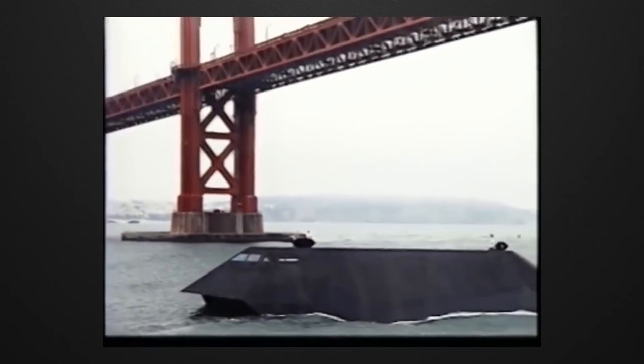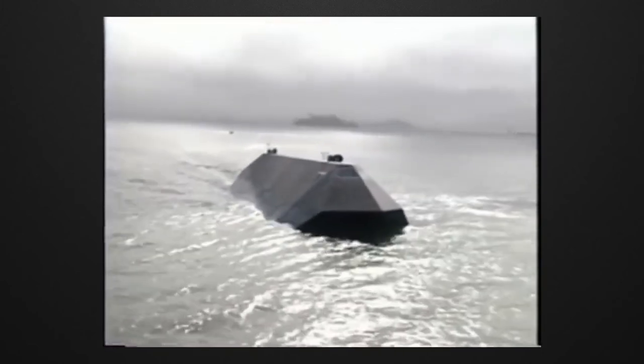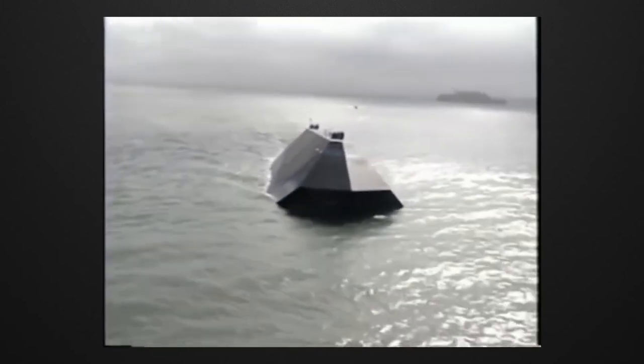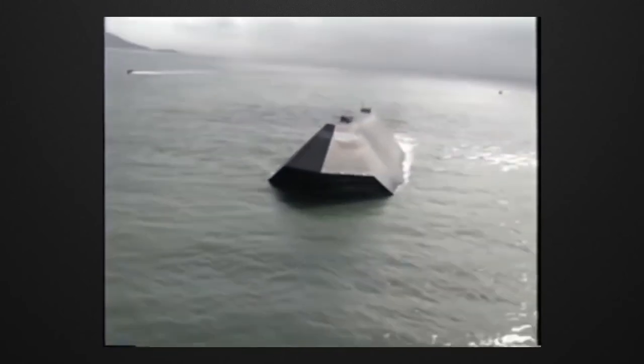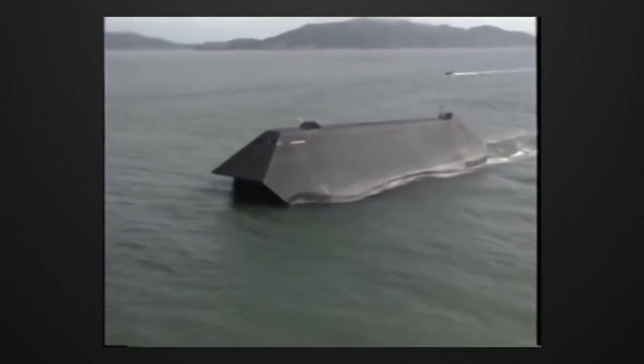The design of the ship was very interesting — it looked like an airplane without wings, and there were people who compared it to an alien ship. After the ship was introduced, it became very popular, appearing in James Bond movies and video games.